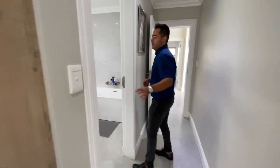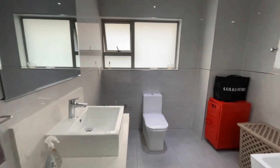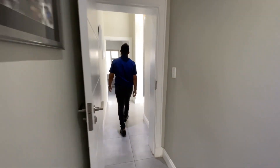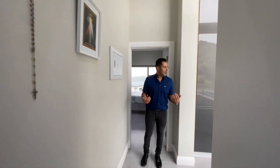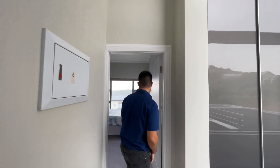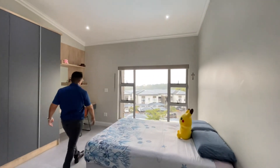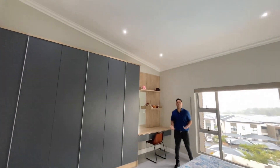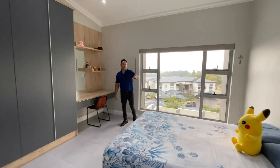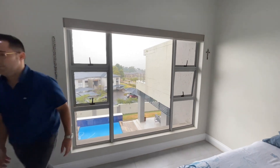Each bedroom has its own ensuite — please have a look. This one has a bath — very, very stylish. When you come into this area you'll notice the high ceilings, so everything just feels bigger and creates more space. You'll also notice it has a slope, so it's not just a box — it's got real character. I absolutely love it. The two bedrooms facing north have incredible unobstructed views.